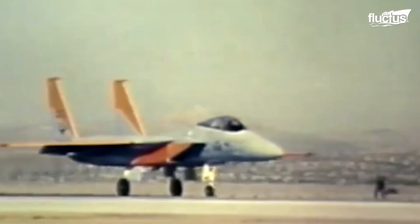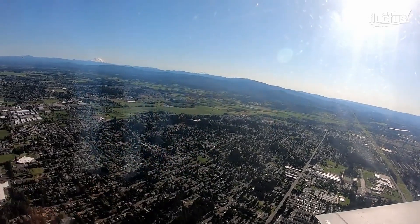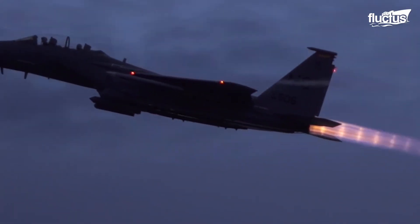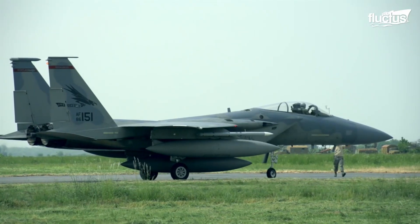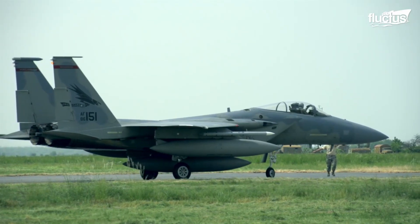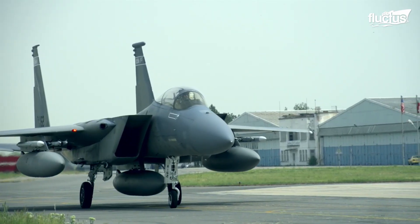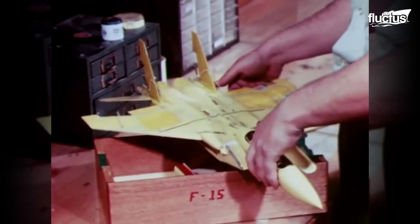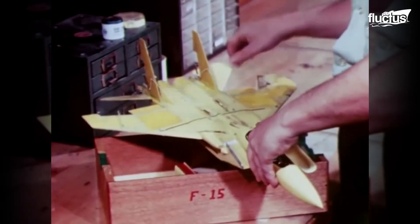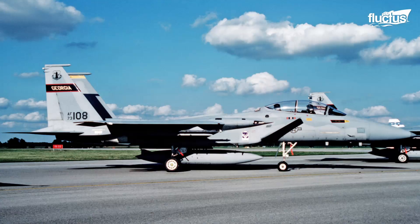First taking off in July of 1972, the F-15A Eagle made its rounds before the first trainer flight of its two-seat version. This aircraft was initially designed as an all-weather fighter aircraft with a twin-engine configuration. Not long after, in 1976, the United States Air Force flew its upgraded version, the F-15B.